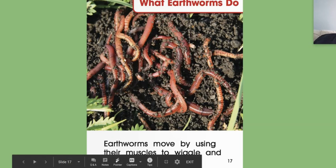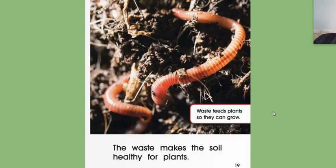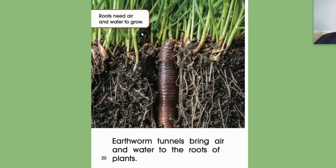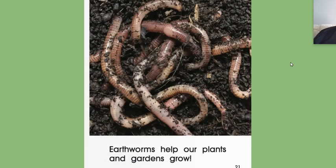Earthworms move by using their muscles to wiggle and stretch. They leave their waste in the dirt as they move, so they take the junky stuff and they make it into good soil. The waste makes the soil healthy for plants. Waste feeds plants so they can grow. They take all the junky stuff the plants and animals leave behind and turn it into healthy soil for the plants. Roots need air and water to grow. Earthworms tunnel to bring air and water to the roots of the plants — these holes they make in the ground let roots grow deep and strong. Earthworms help our plants and gardens grow.